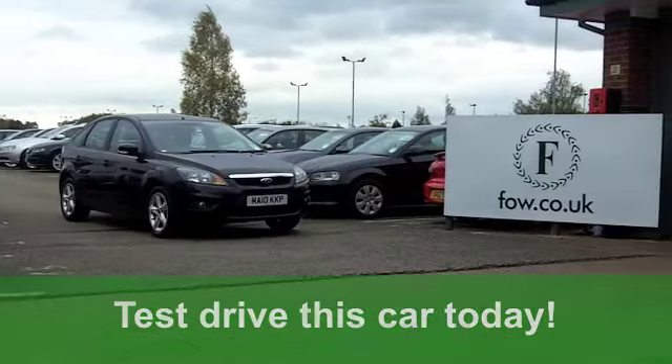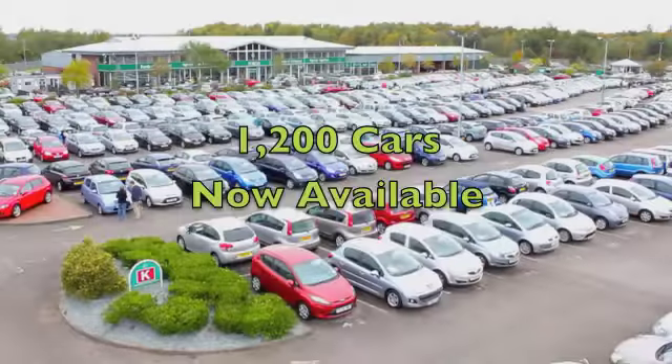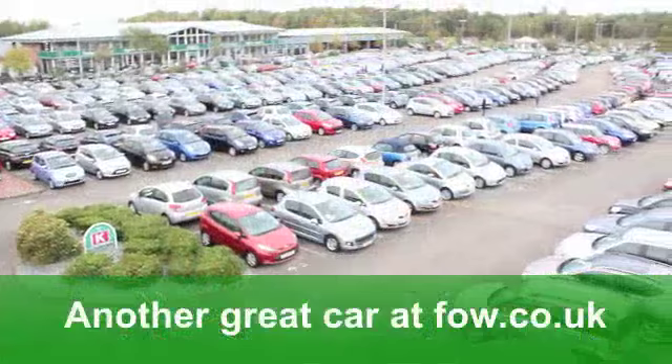Now, if you fancy a test drive, or if you need a part exchange valuation, no problem. Ring and reserve at Fords of Winsford.